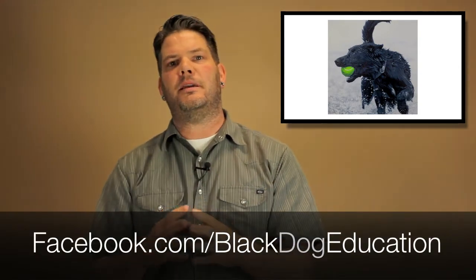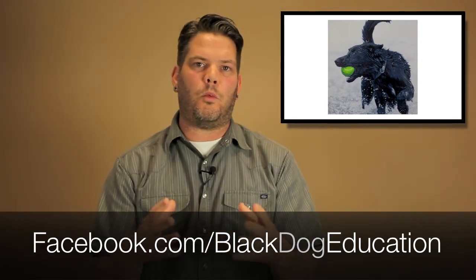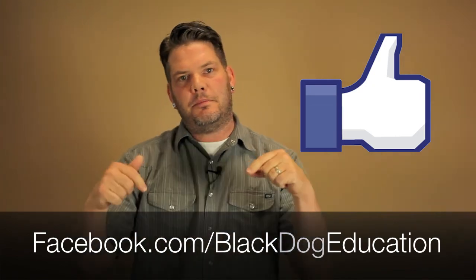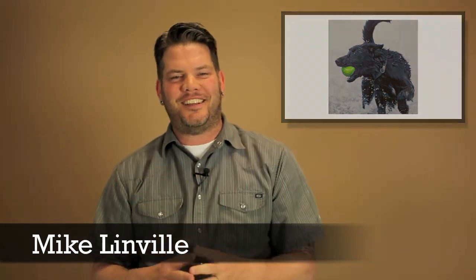The best part about this whole thing — it's super easy to set up and it only costs like ten bucks, or whatever the cost of a domain name is. Eight bucks if you've got a coupon. So Ashley, I hope that has helped you and served you. If you have any additional questions like this, please submit them on our Facebook wall. If you liked this video, like it, share it, pass it around to your friends, put some comments down below. This is Mike Linville from Black Dog Education. Thank you for stopping by and we'll see you next time.